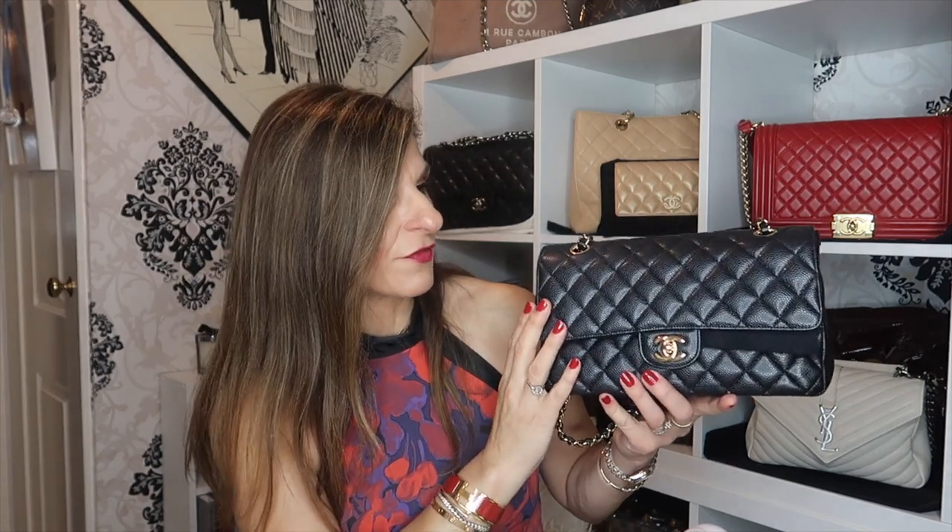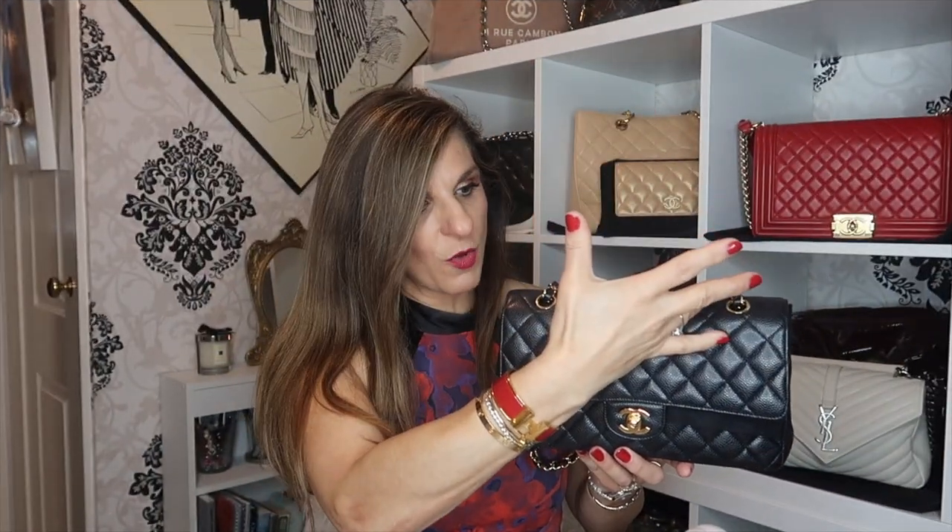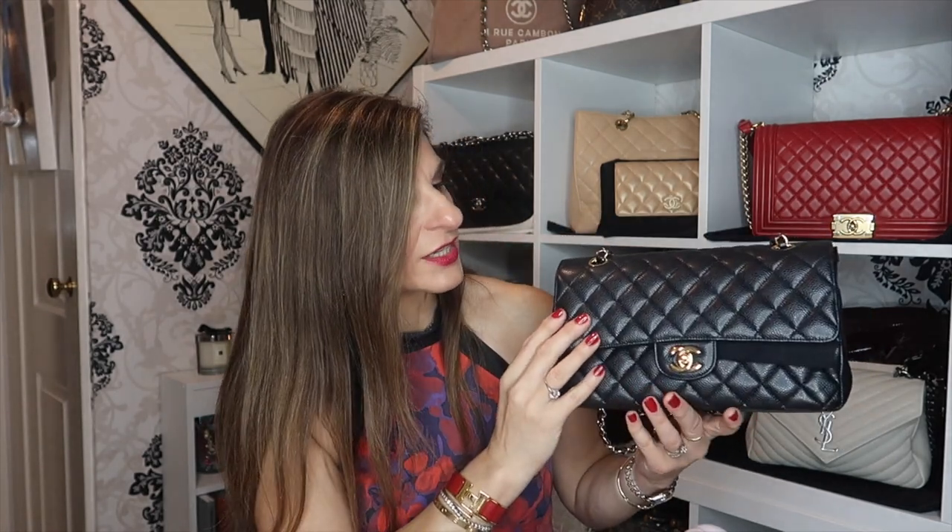Then we have the classic flap in the medium size — it's quite a small bag for a medium. It comes in various materials: mine is in caviar leather, which is a pebbled calf leather. It also comes in tweed, lambskin, and seasonal formats with stars and patterns. This bag does not have a top handle. It has the double CCs, but when it was first introduced in 1955, it did not have the interlocking CCs — it had the Mademoiselle lock. The CCs were introduced in the 1980s.